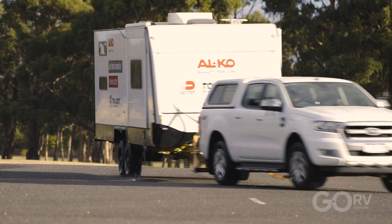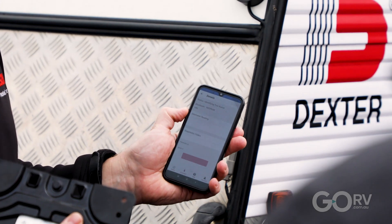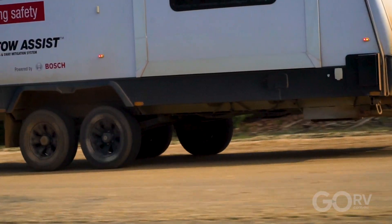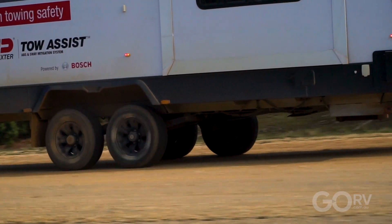And then there's the towable odometer, which is mileage tracking of the caravan with the information displayed on a smartphone app. The benefit here is that it allows the owner to identify appropriate maintenance intervals for their caravan.